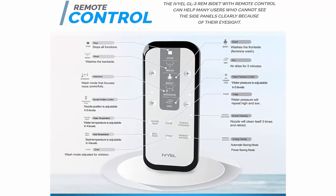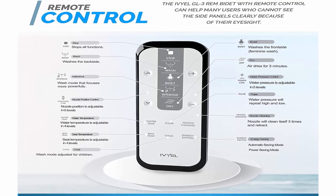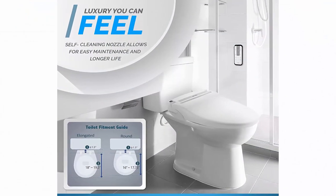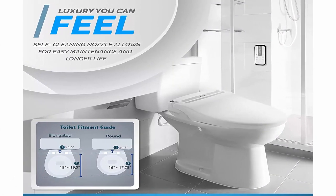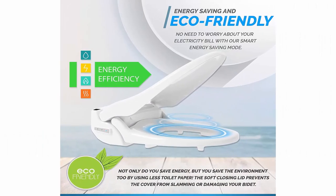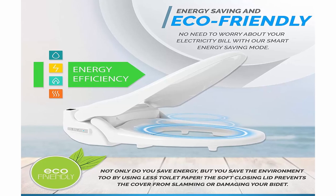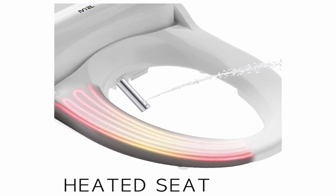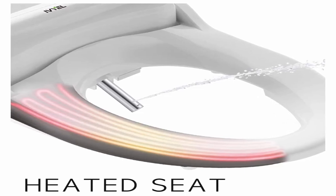Not only do you save energy, but you save the environment too by using less toilet paper. The soft closing lid prevents the cover from slamming or damaging your bidet. Remote control: the Ebuild GL3 REM Bidet with remote control can help users who cannot see the side panels clearly due to eyesight limitations, and is more user-friendly for children and users who struggle to wipe their back due to restrictions. Child function: this mode makes it easy for children who struggle to wipe themselves thoroughly. The softer water stream adjusts the nozzle to fit your child and help them wash cleaner than ever. The smart toilet bidet also has an LED night light that makes it easy to use the restroom at night.